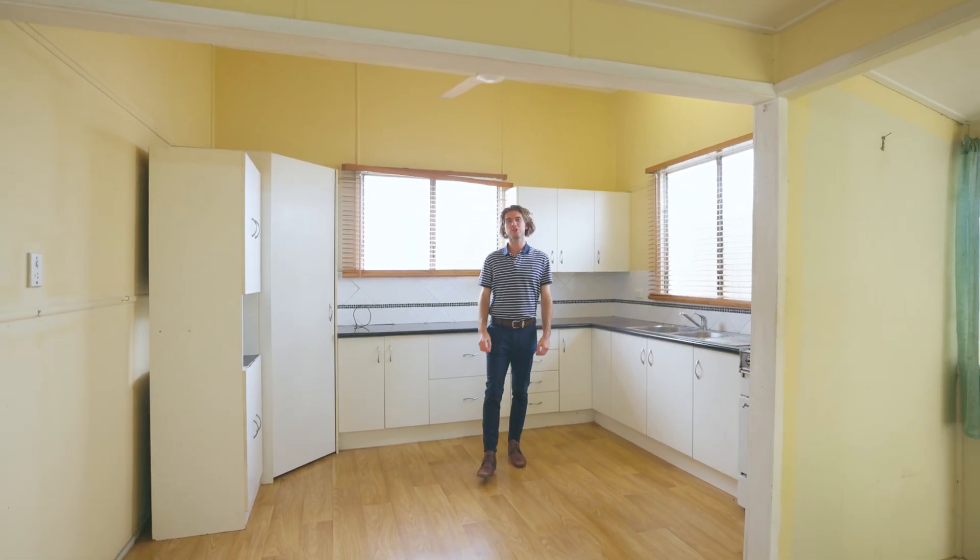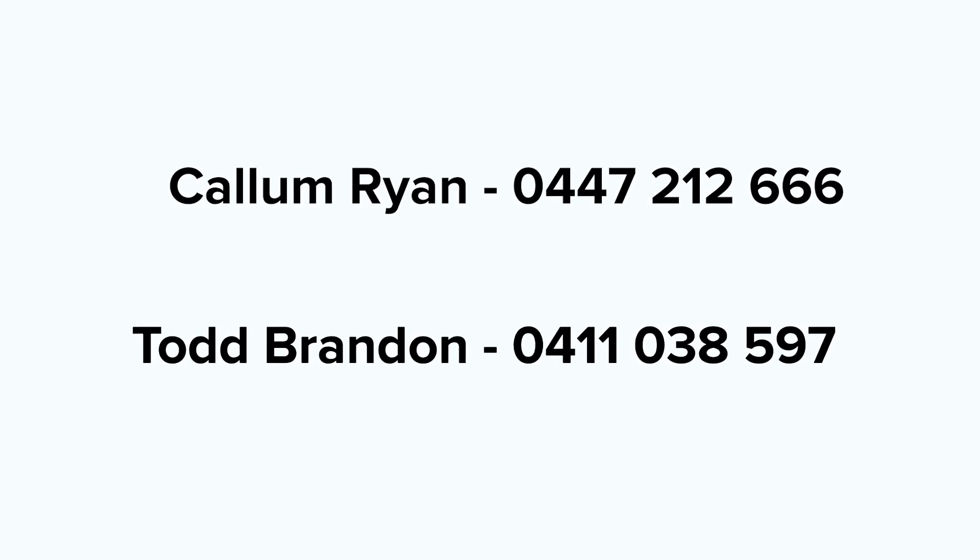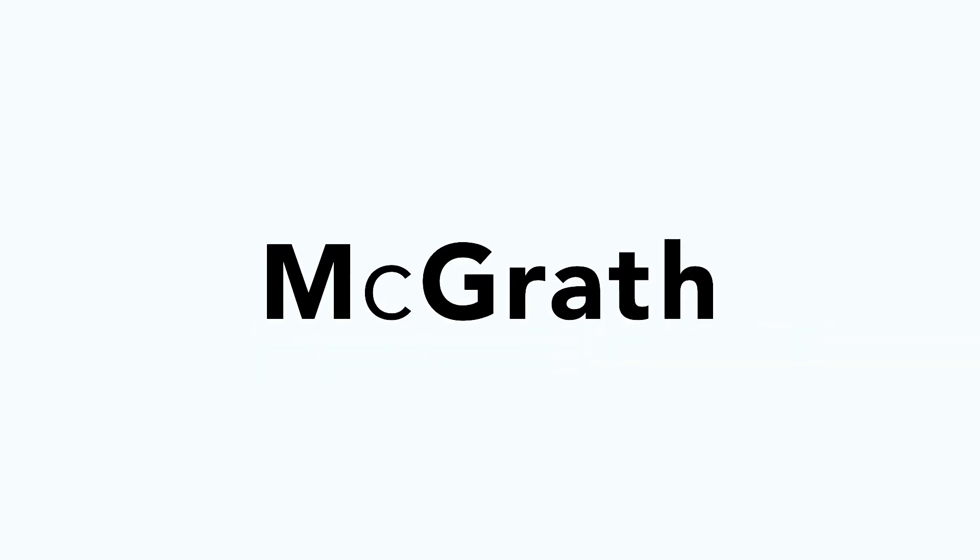If we can help you own this two-bedroom, one-bathroom home, get in touch with Team Todd today. We'll see you next time.